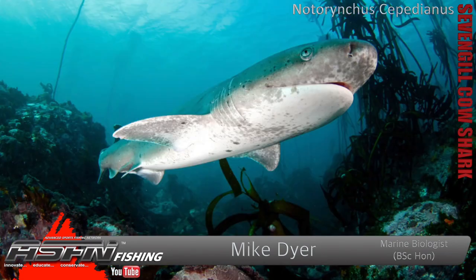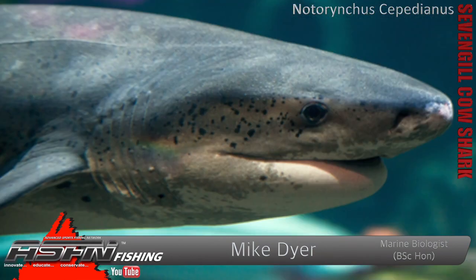Morning guys and girls! Today we're going to be talking about a species that you don't really get up here outside, but it is very popular in the Cape, very popular with competitive anglers as well because they get a lot of points from them due to their weight. This of course is the seven-gill cow shark. In South Africa and Southern Africa you get about four different cow shark species, but the only one really important to us in conventional angling is the seven-gill cow shark — Notorhynchus cepedianus is the scientific name.